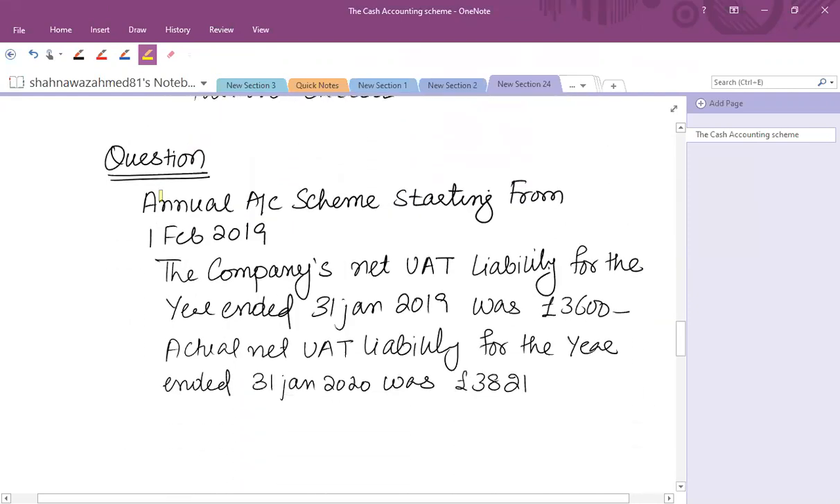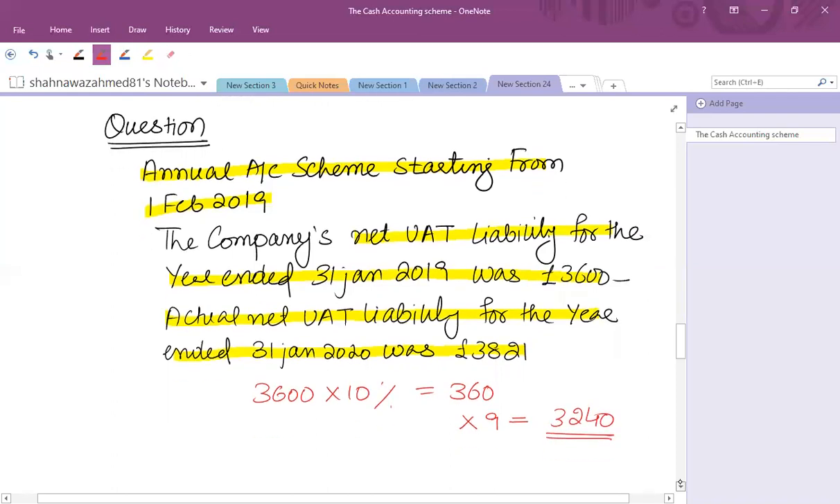For example: the annual accounting scheme starts from 1st February 2019, meaning the ending period is 31st January. The company's net VAT liability for the year ended 31st January was £3,600, and the actual VAT liability for the year January 2020 was £3,821. We need to identify the monthly payment and the final amount outstanding. The monthly payment is based on 10% of the previous year's liability: 10% of £3,600 = £360. Nine payments of £360 = £3,240 total payment on account.